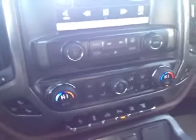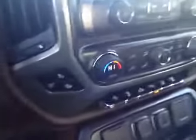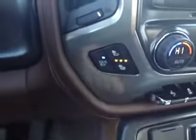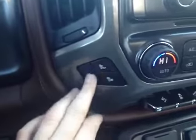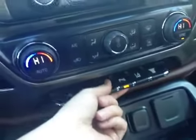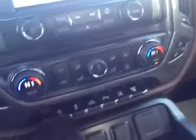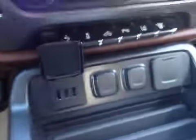Dual-zone heating and air conditioning, so you never have to argue with your passenger about the temperature of the interior ever again. Air-conditioned and heated seats, so you've got all that. You do have your power pedals, your parking sensor assist, your collision alert, side collision alert. Multiple USB ports — there are three there, and if you take a quick look in your center console, there are two more USB ports as well as your auxiliary port.